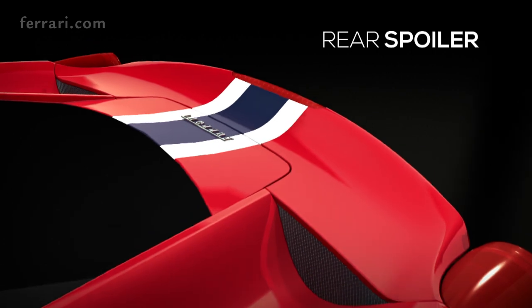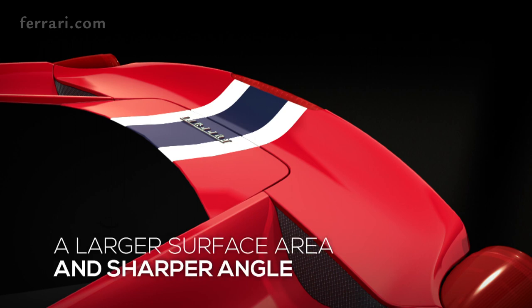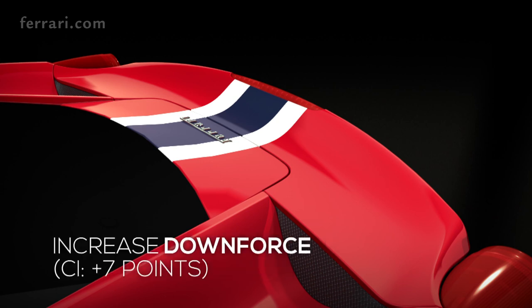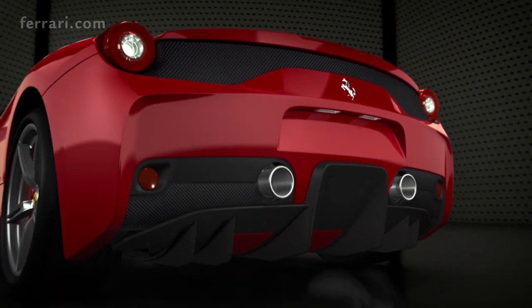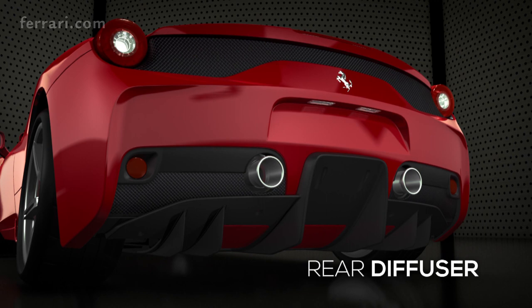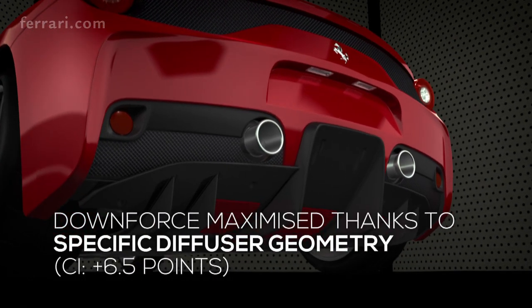The rear of the 458 Speciale is extremely innovative thanks to the spoiler, the diffuser and the active flaps. The rear spoiler features a larger surface area and a more pronounced shape, delivering a 7-point improvement in downforce CL at the rear of the car. The new diffuser optimizes extraction capacity, thereby generating extra downforce across the entire underbody.